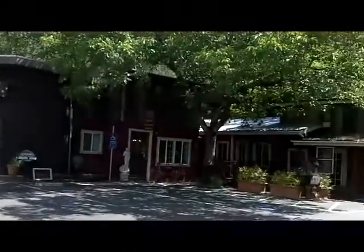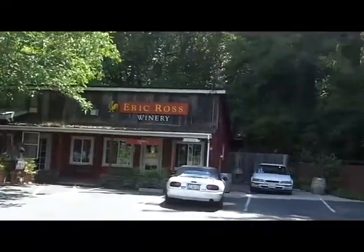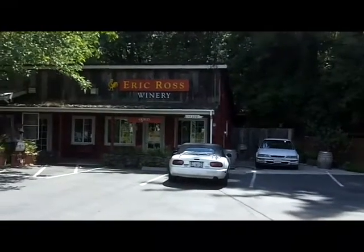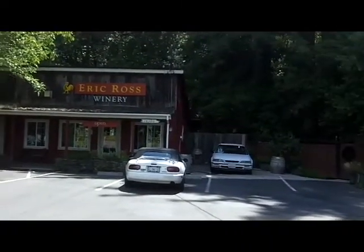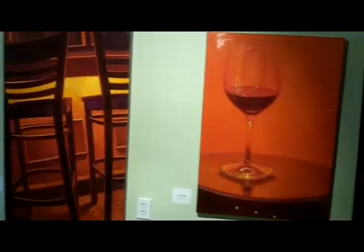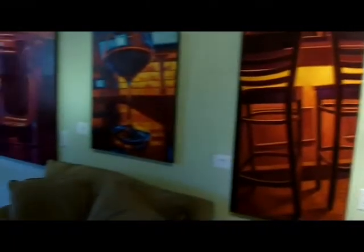Eric Ross is in this building across the way. It's really their tasting room. A lot of their wines come from Northern Sonoma. Take a quick walk inside. Attached to the tasting room is an art gallery.